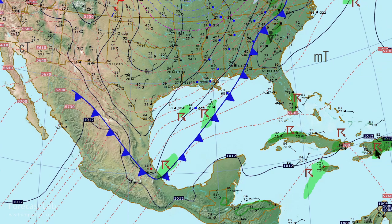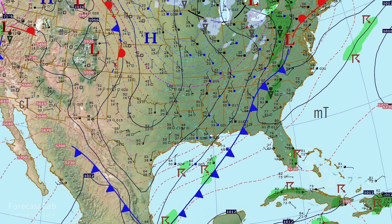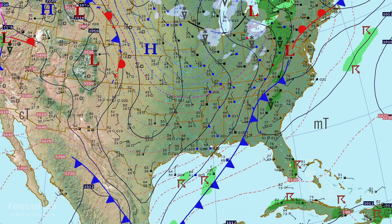The cold front still has not cleared Florida yet, barely moving into the Panhandle, and it's a warm afternoon through Georgia and up towards Virginia. If you go further out to the east, there are some thunderstorms out over the Gulf Stream waters.